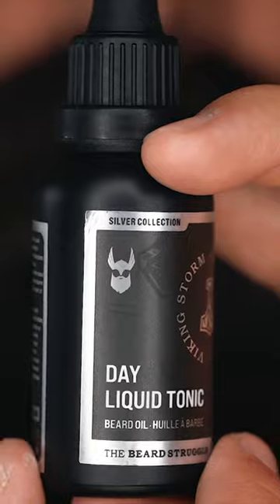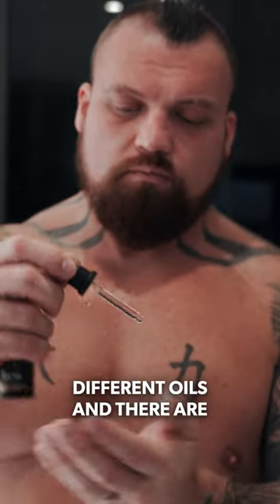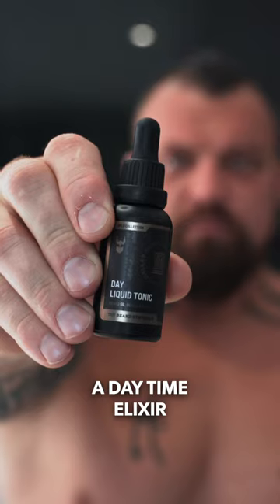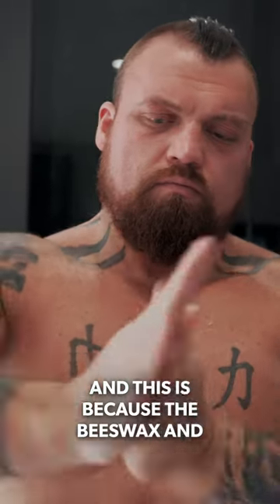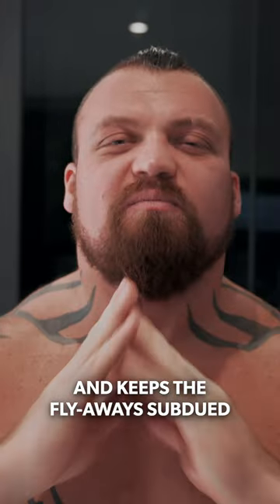Also in the kit we have oils and balms — two different oils and two different balms. A nighttime elixir and a daytime elixir. Next up, the balms. In addition to moisturization and protection, it helps keep the beard looking tidy. The beeswax in the balm acts as a holding agent and keeps the flyaways subdued.